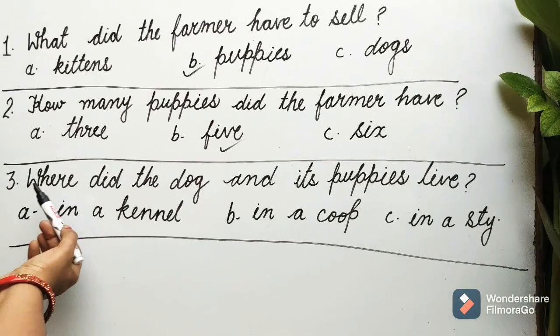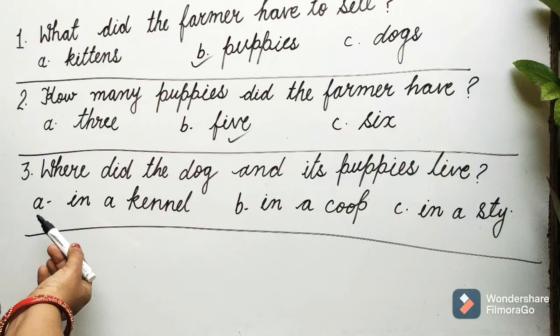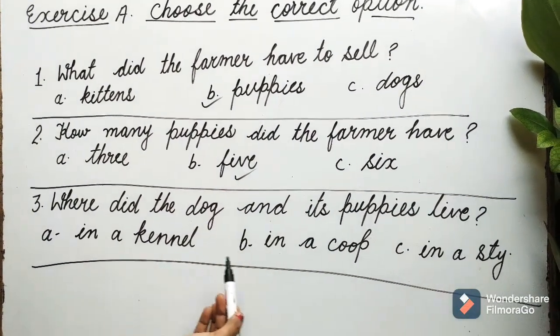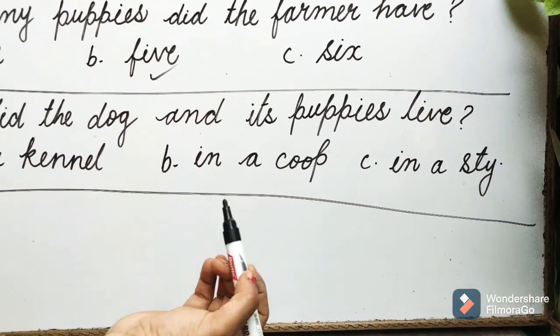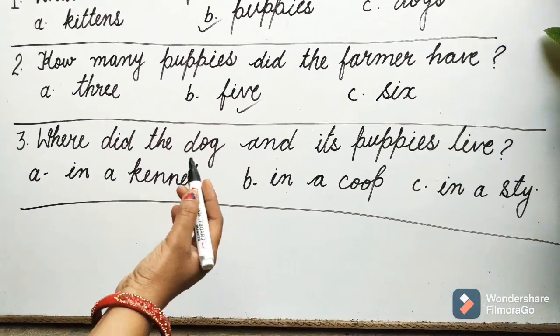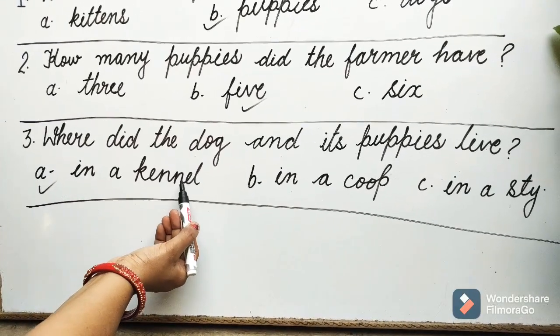Question 3: Where did the dog and its puppies live? Options are A. In a kennel, B. In a coop, C. In a stile. Guess children, which option will be correct? Yes, it is A: In a kennel.